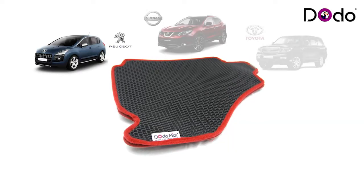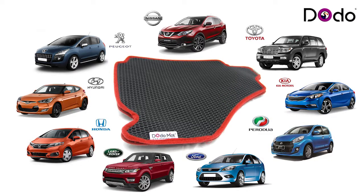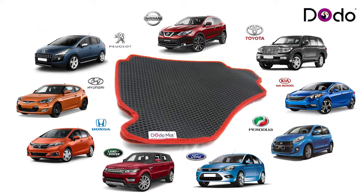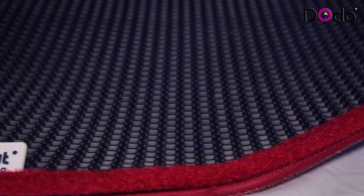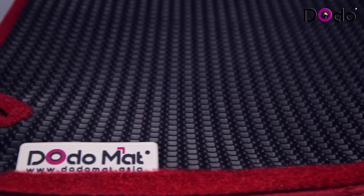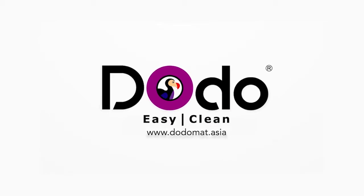No matter what type of car you are driving, we can customize it especially for you. This all-in-one car mat is the solution for you, saving your time as well as keeping your car clean and fresh. Make the right choice. Choose Dodo car mat — Do-do-easy-clean. Thank you.